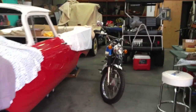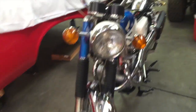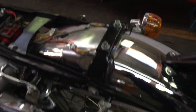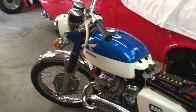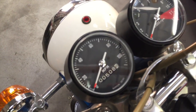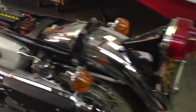1968 Honda 350 Scrambler. This is amazing. That's obviously a new battery. Yeah, I got something new on the bike, but everything else is original. Look at this — and again, all these bikes are for sale. Patrick buys and sells, it's part of his fun hobby. And that one's got 508 miles on it. Absolutely amazing.